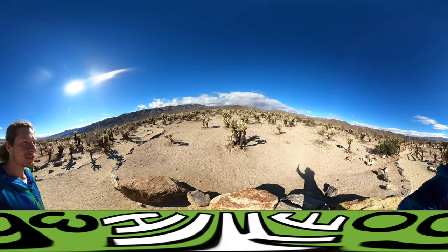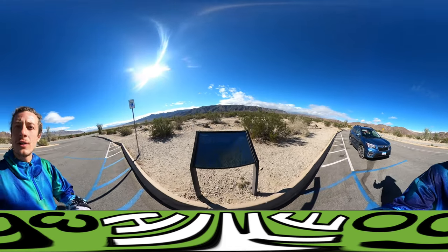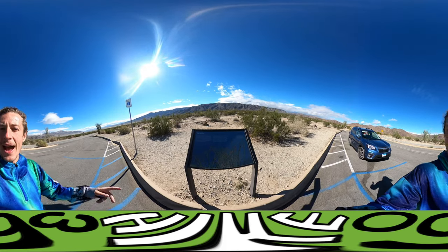But there are the Chollas. So, really cool. Alright, so I just left the Cholla cactus garden, and now I'm at the Ocotillo cactus patch.